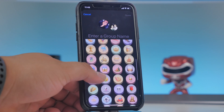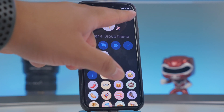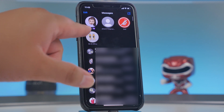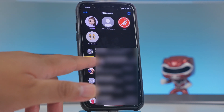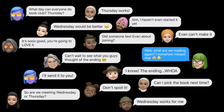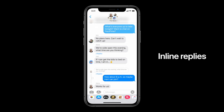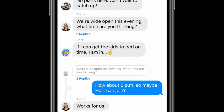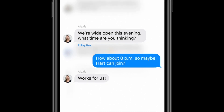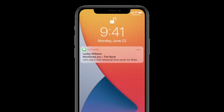You can pin up to nine conversations at the top, and pins sync to iPadOS and macOS. There are also improvements to group messaging — you can now do inline replies to reply directly to a specific message in a group chat, and view replies in the full conversation or their own thread. You can also mention people by typing their name, which notifies them they've been mentioned.